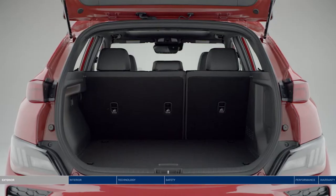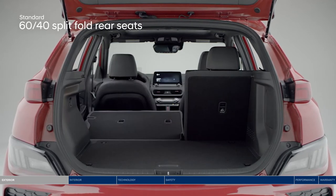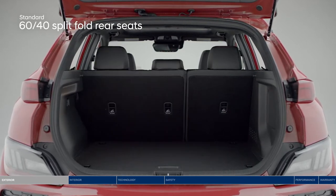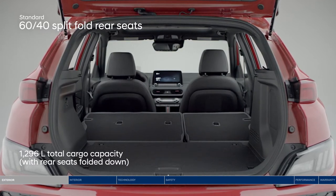Reinforcing the new Kona's sporty edge and commanding presence are the diamond cut 18-inch alloy wheels and twin-tip exhaust. There's also room to store larger items — the Kona's 60/40 split-fold rear seats give you the versatility and space you want. Enjoy 544 liters of cargo space and 1,296 liters when rear seats are folded down.